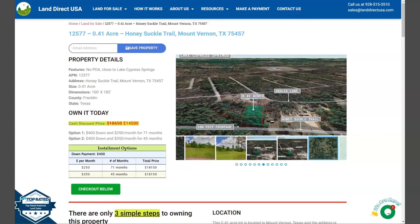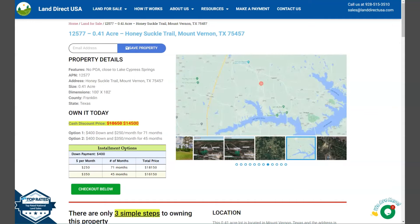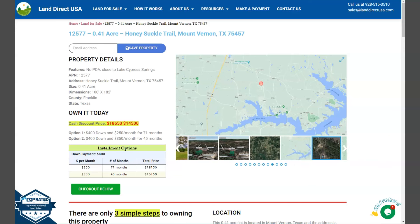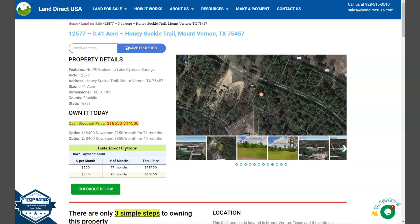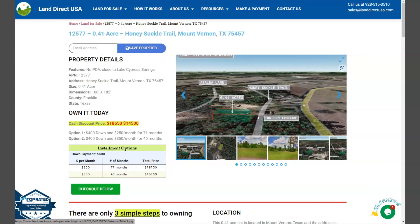This is at Franklin County. The lot is just close to Lake Cypress Springs and has no POA. On the side here, we will see some gallery photos. It will show you some aerial views and some actual photos of the nearby area. So let's just take a quick look.